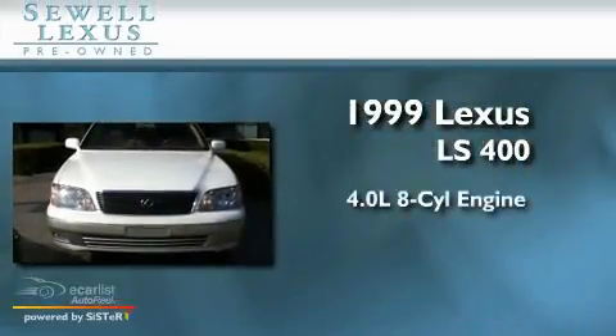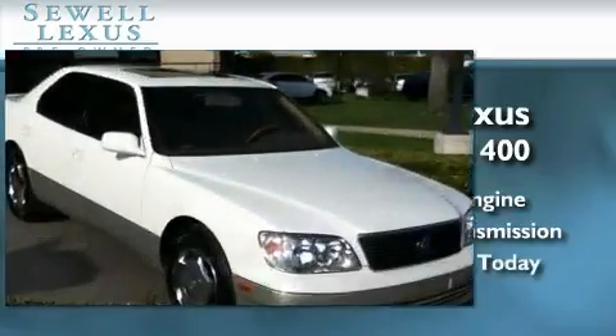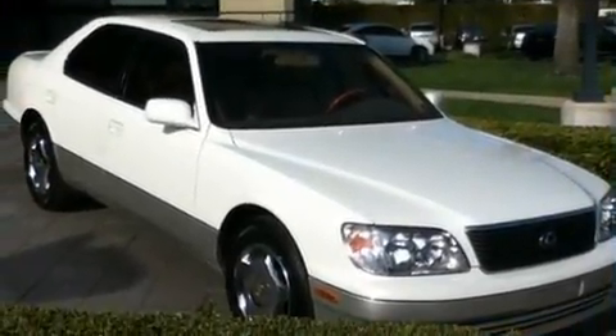This is a 1999 Lexus LS400. It has a 4.0 liter 8-cylinder engine and an automatic transmission. Its top features and packages include the premium package, a moonroof, cruise control, a leather interior, aluminum wheels, an engine immobilizer theft deterrent system, and multi-reflector halogen headlights.